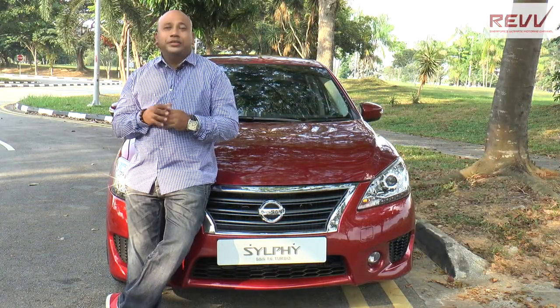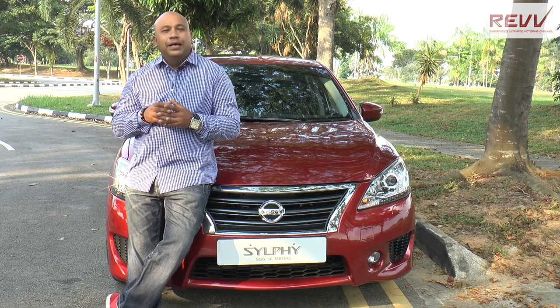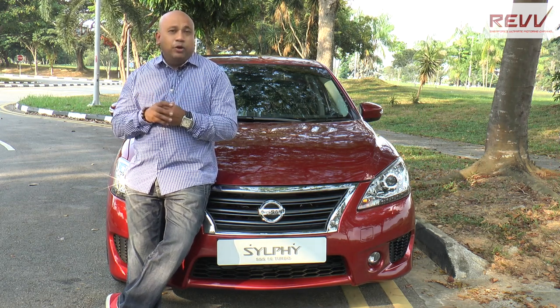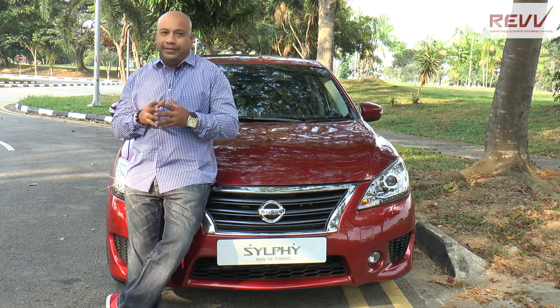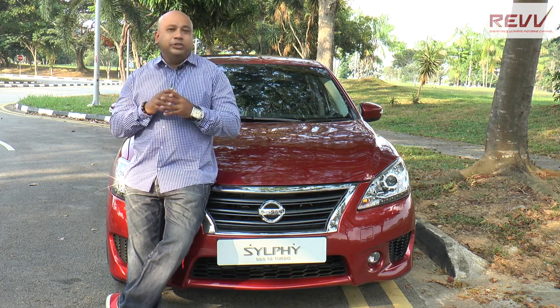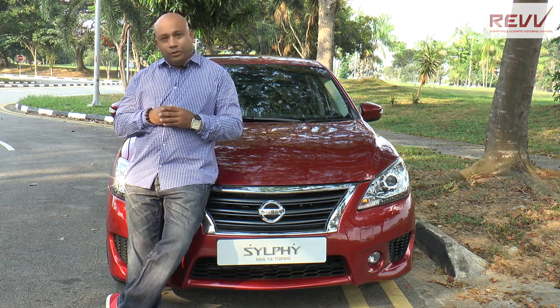As far as saloon cars go, we here in Singapore have a number of choices — things like pricing, how much are we getting for what we pay, and of course, how much space and fuel economy we can squeeze out of our cars. The next car we have is in its third generation and already getting some really serious attention from potential buyers.